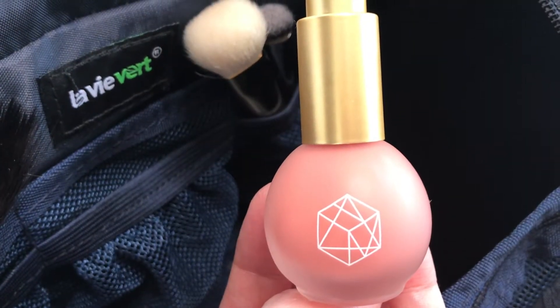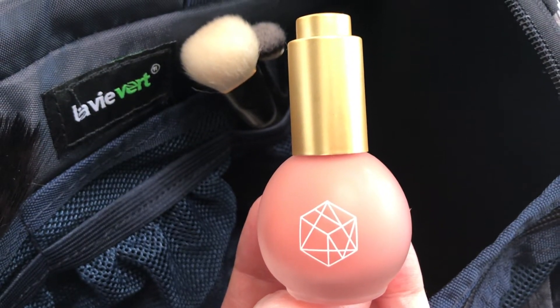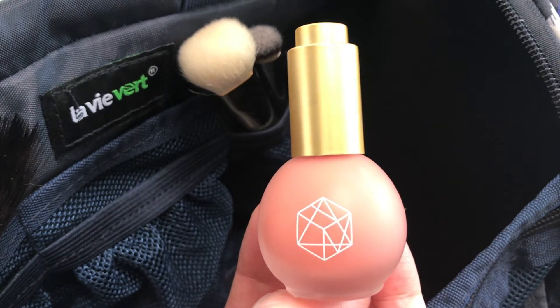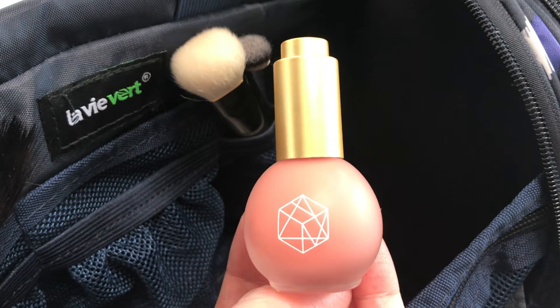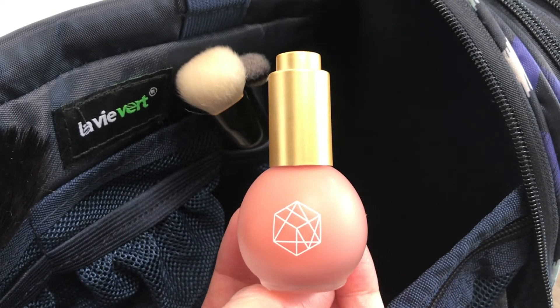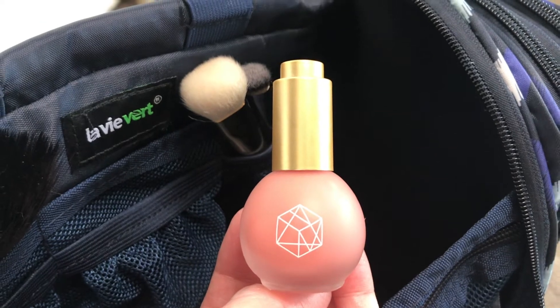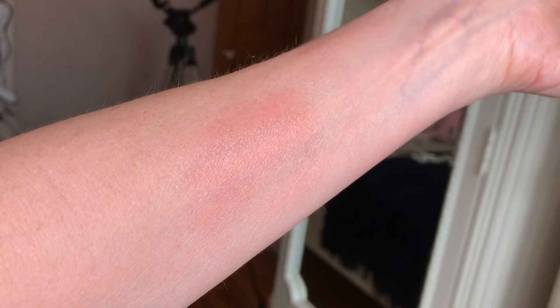Do you remember when I was so happy to get my M Cosmetics color drop serum blush in the mail and then I hated it? Well, I still hate it. Maybe one day if I get courageous I'll try a darker shade, because this one has no pigmentation — it's just a dry, crusty, crackly mess in my opinion. Maybe I just got a bad one.